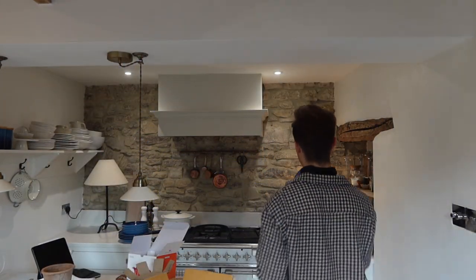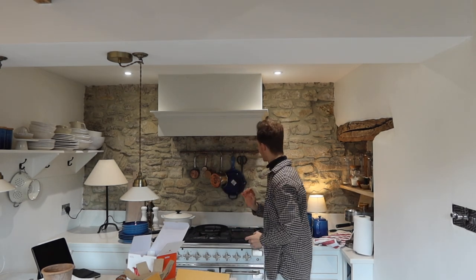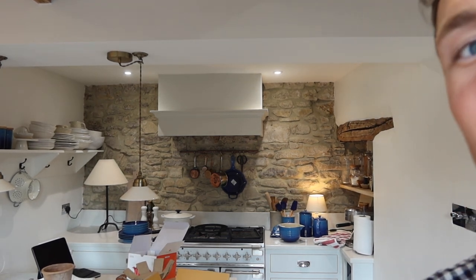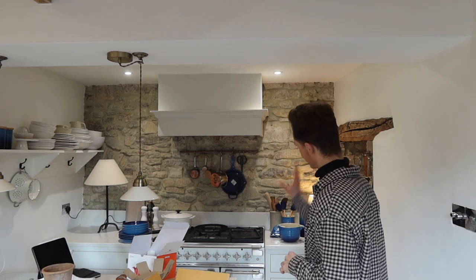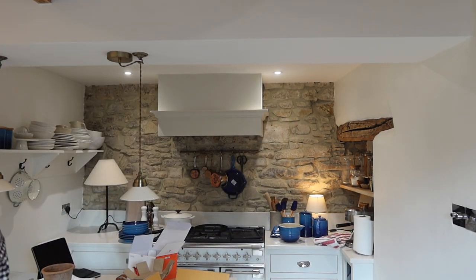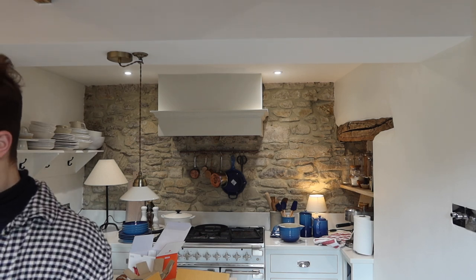I've wanted one of these for the longest time — it's a Le Creuset cast iron frying pan, which I thought would look really good just hanging on the wall. The blue looks really nice with the color of the stone in the kitchen. It's such a nice pop of color and it's definitely making me want to get a few more blue accents.